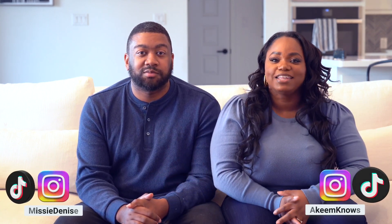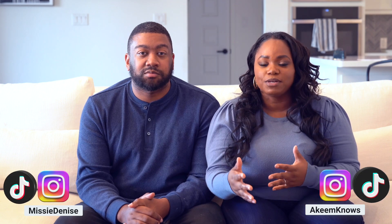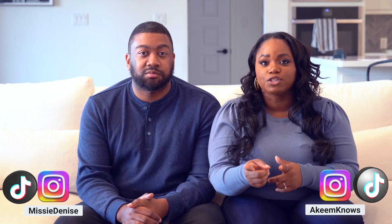Hey everybody, welcome back to another video. It is Vlogmas Day 1 and today we are bringing you guys a huge holiday decor haul. If you've been following us on social media and watched our video where we went to Home Depot and did some home decor shopping, then you know we've been out here in the trenches getting a lot of stuff for this upcoming holiday season.